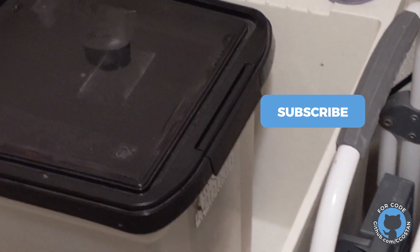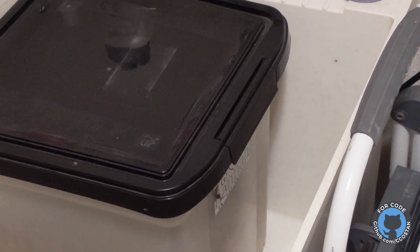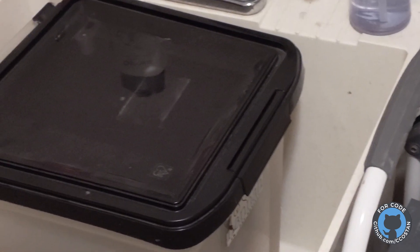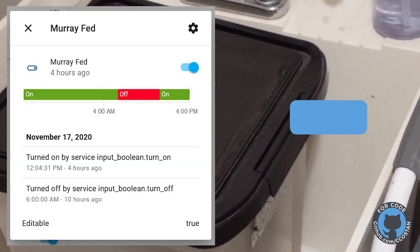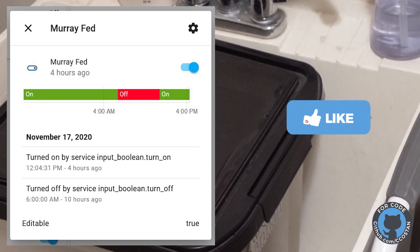The contact sensor is up under on this side, as you'll notice. First of all, there's an input boolean that resets every morning at 6am from Node-RED, and I have a Node-RED flow that turns the input boolean MurrayFed to on the first time the box is opened in a day.